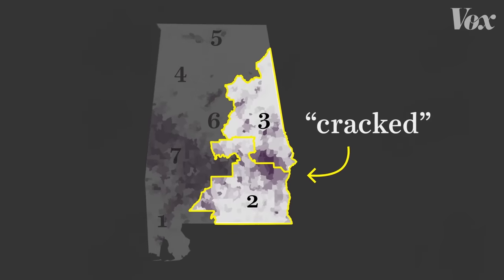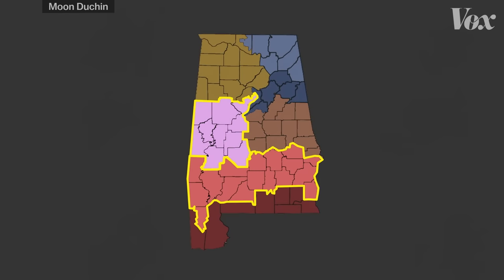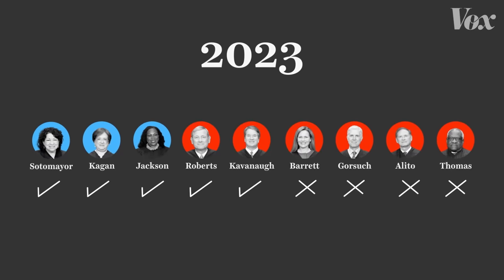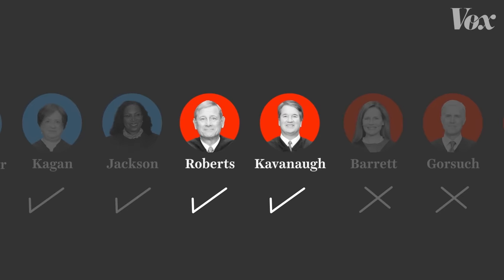And it wouldn't be hard to fix that. When this case was heard in a lower court, a mathematician presented multiple ways to draw lines that would create two compact majority Black districts. The Supreme Court agreed. Their decision left the remaining pillar of the Voting Rights Act intact — again by a vote of 5-4, but this time with two of the conservative justices voting with the liberals. That part was the surprise.